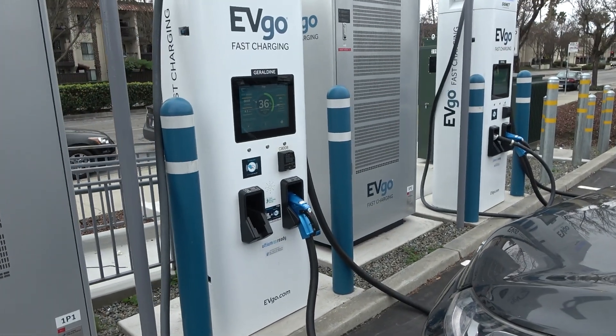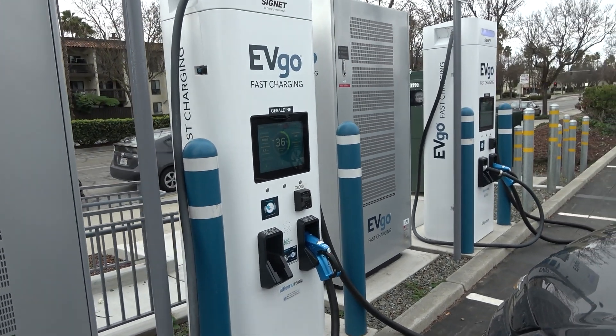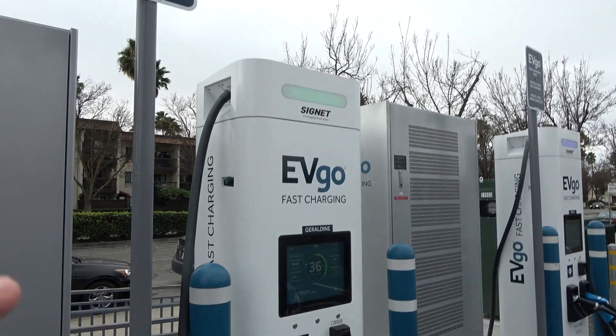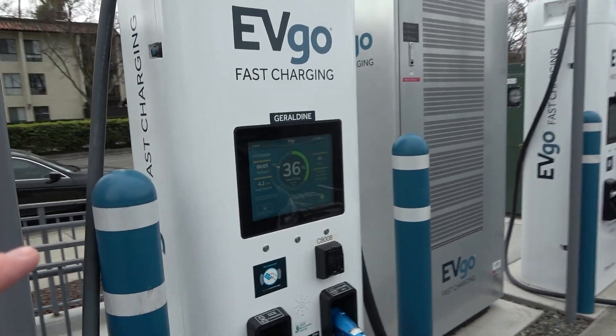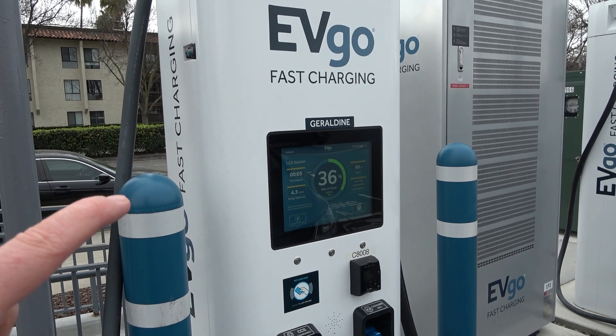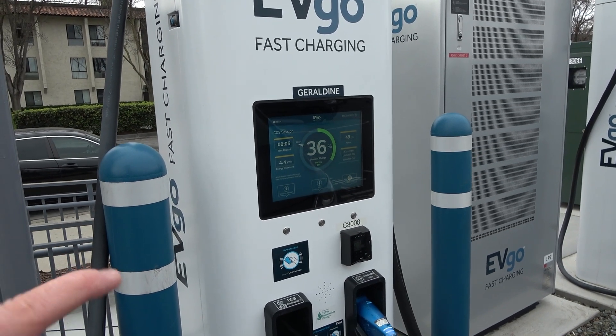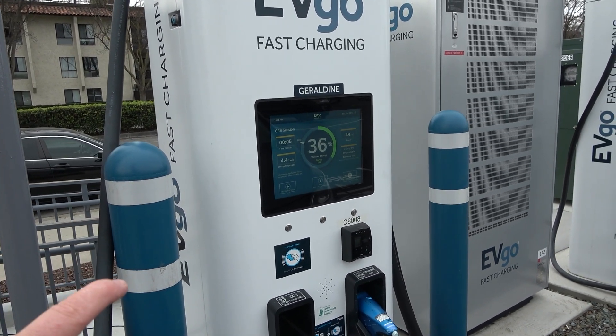There have actually been two issues with this Signet charger. One, the charge abruptly stopped after 15 minutes at 29%. I'm not sure exactly why that was, but it did, and I just restarted it — no problem.